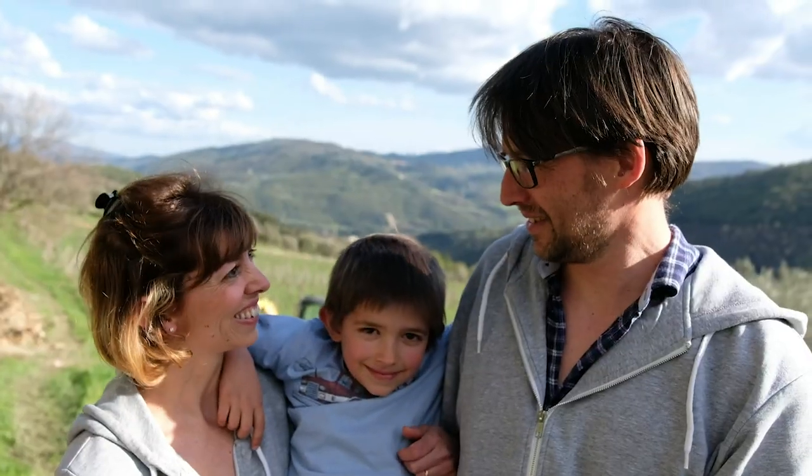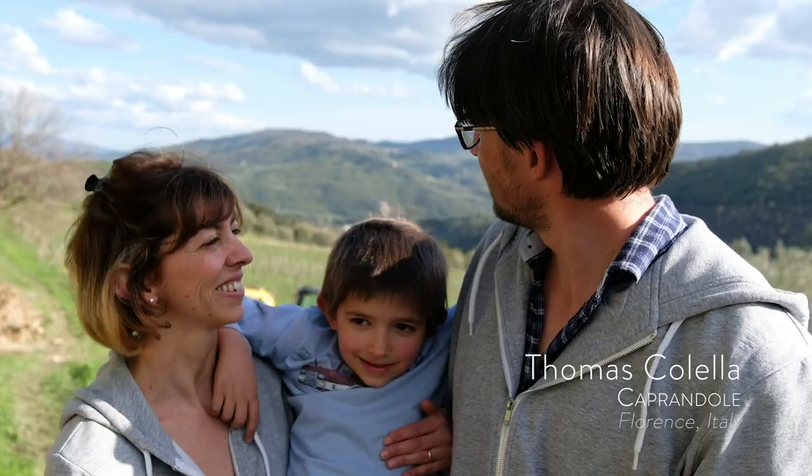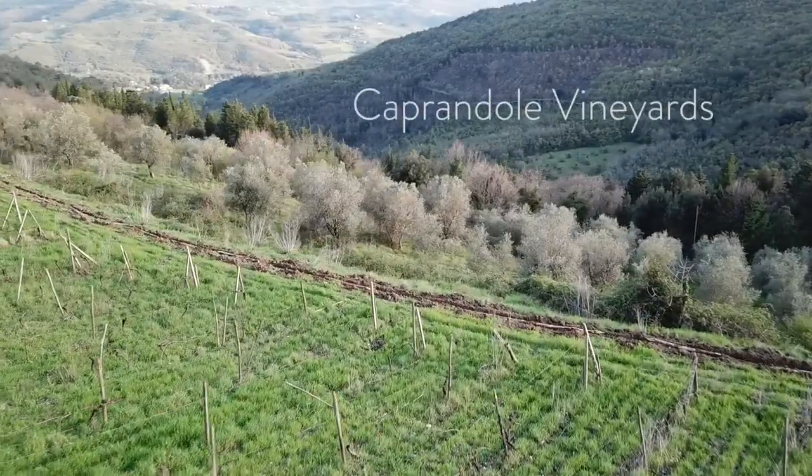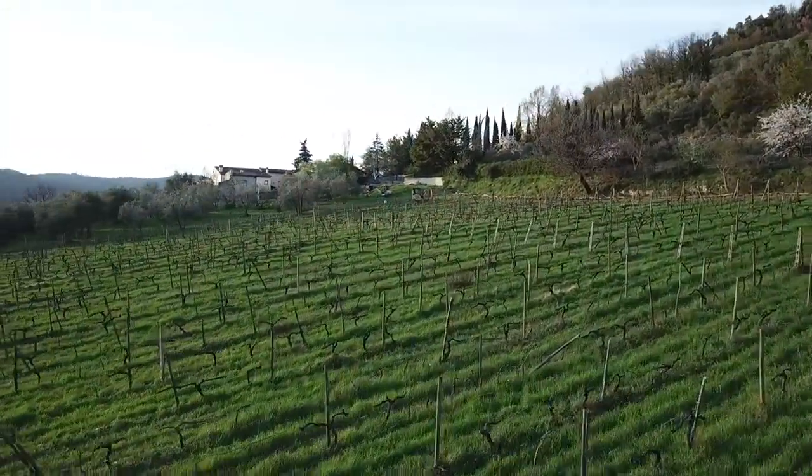Hi, this is Tomas, and this is my family, and this is Caprandoli, my farm. It's 100% Sangiovese, and on the higher vineyard we have Sangiovese and Foglia Tonda, and down we have Pinot Nero and some Merlot and Sangiovese.